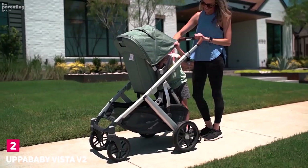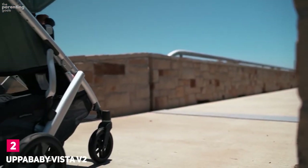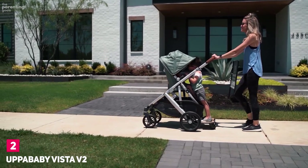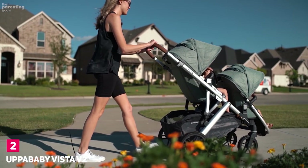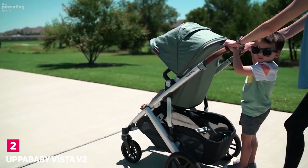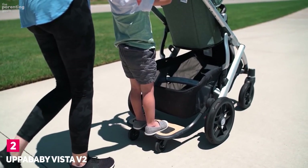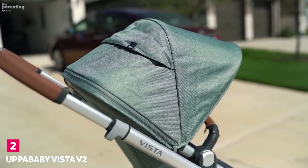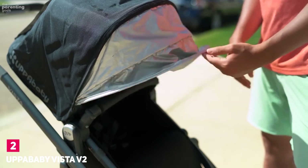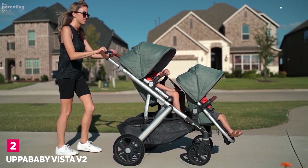Number 2: UPPAbaby Vista V2. The Vista is a high-quality, extremely durable convertible stroller that's just as popular with parents who use it in single mode as it is with those who use it as a double. It's one of the best strollers for a growing family, built to accommodate up to three kids with the addition of UPPAbaby's rumble seat and a ride-along board. It's pricey, but it comes with a lot: a bassinet, a rain shield, undercarriage storage for up to 30 pounds of gear, and a toddler seat for kids up to 50 pounds. It's also beautifully designed with an impressive suspension system for a smooth ride and sturdy enough to withstand years of heavy use.